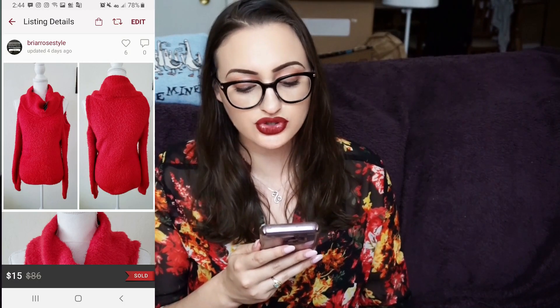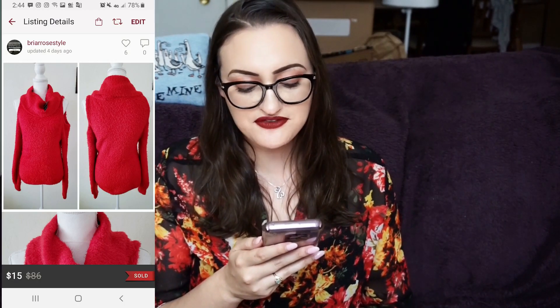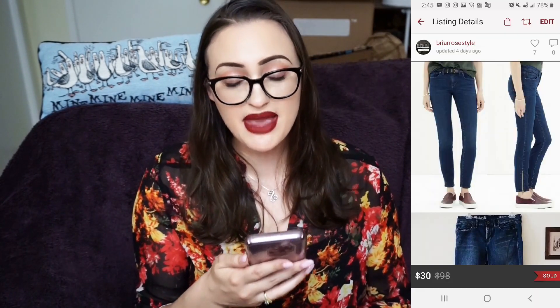Next is a BB heavenly puff sleeve cold shoulder sweater. I sold it for $15; my Poshmark fee was $3, so my net earnings were $12. This came in the Thrifting Wonderluster box.